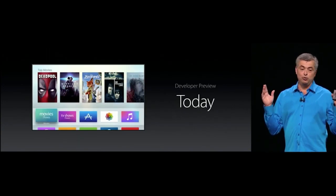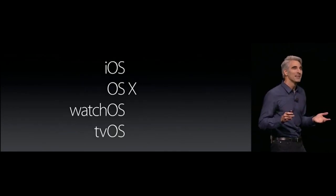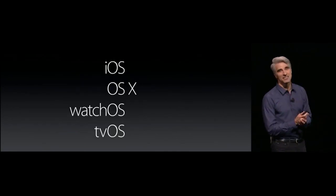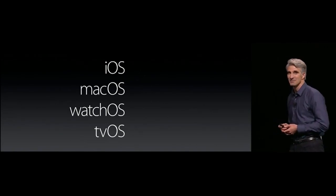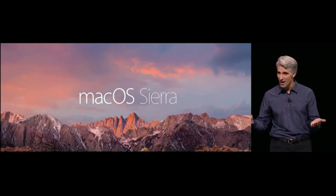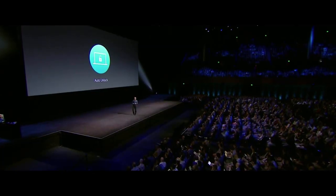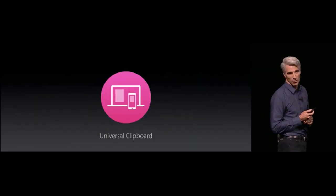All developers will get a developer preview today, and customers will get it this fall. The name of the world's most advanced desktop operating system is now Mac OS. Our latest OS X is Mac OS Sierra. Two great new features: Auto Unlock — your Mac unlocks automatically — and Universal Clipboard.